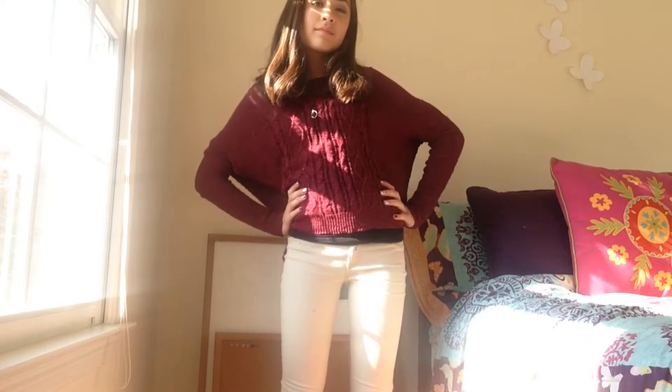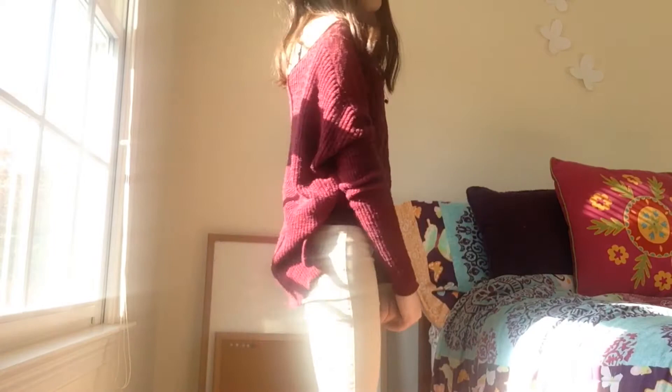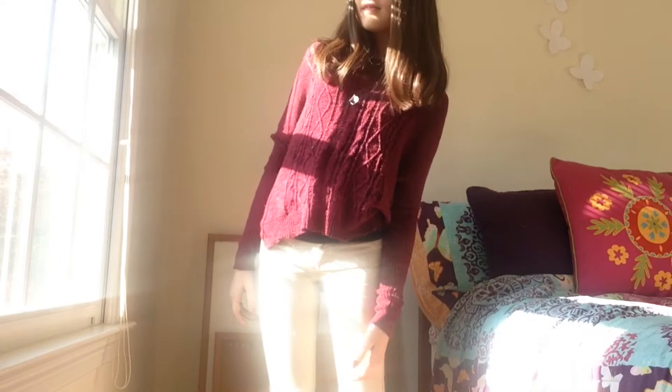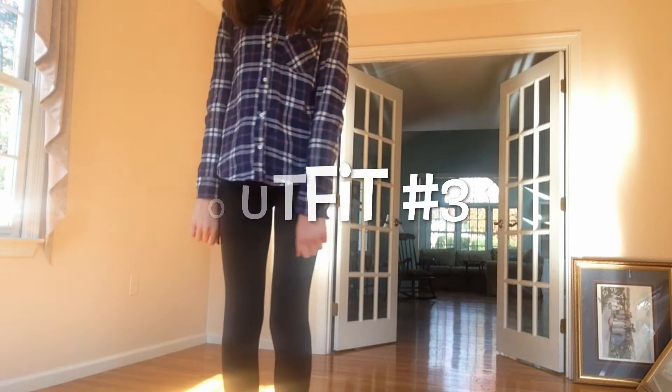Outfit number two really does play with those awesome fall colors. My pants are from Hollister — they're really cute and they kind of have that khaki look to them. And then my sweater is from Hollister as well, just a really cute burgundy knit sweater, and that is that. My jewelry is from Old Navy, and my moccasins are from Airwok.